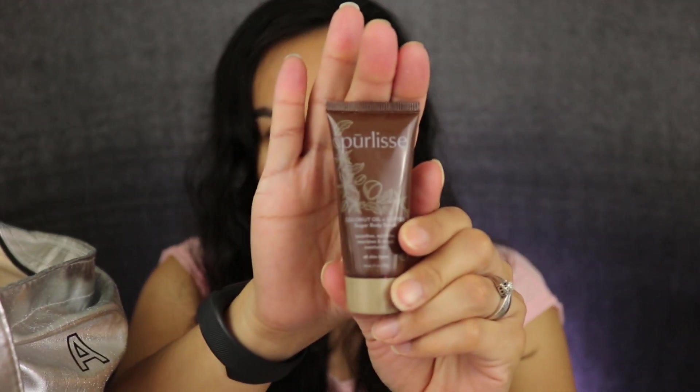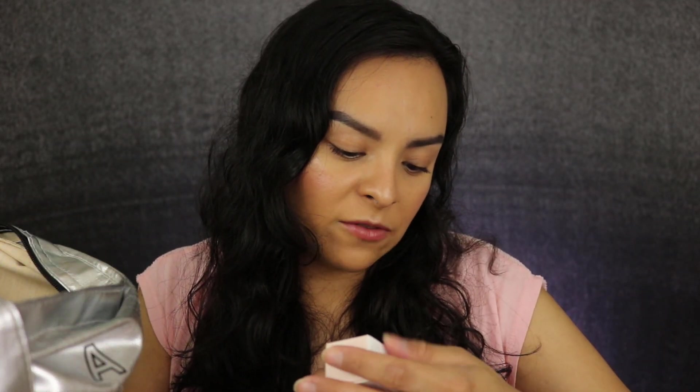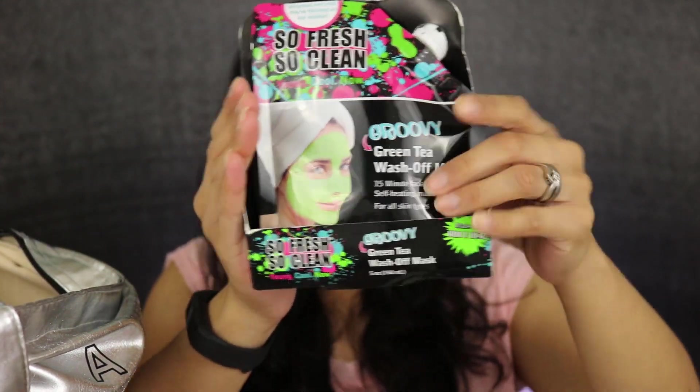We have Perlice Coconut Oil and Coffee Sugar Body Scrub. I have another quad from Aume in Surreal, so these are purples. Then I have the Becca Backlight Priming Filter. Next is the So Fresh So Clean Green Tea Wash-Off Mask — it's cute because it's like a little pouch you just pour out. Then I have one from Pixi by Petra — a matte luster lipstick in Bitten Rose.